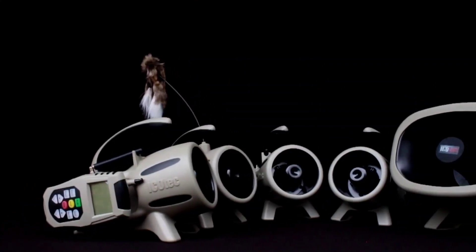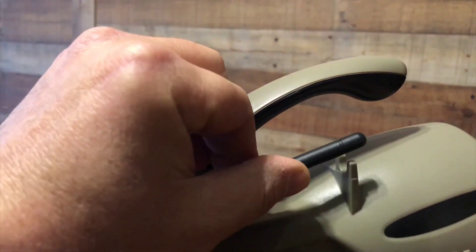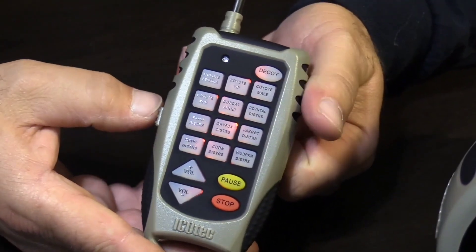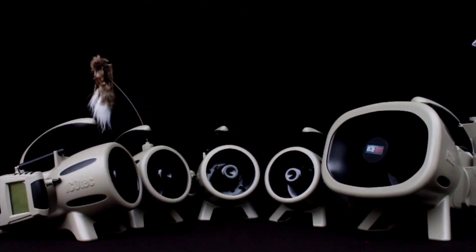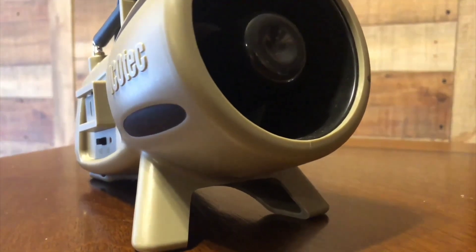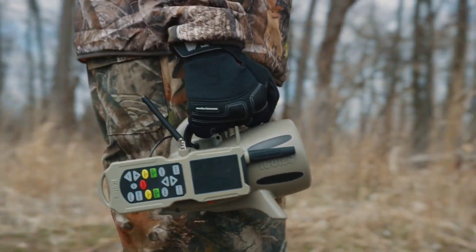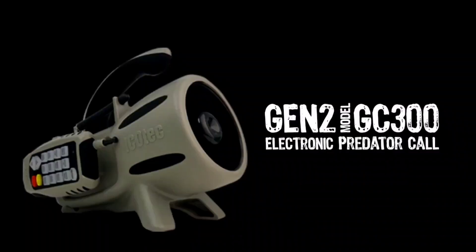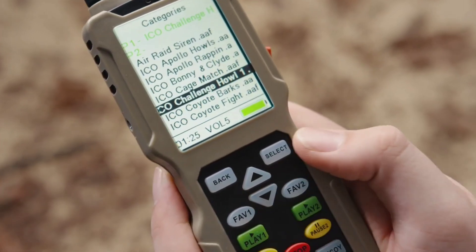Similarly, the Gen 2 GC300 model stands up to the expectations, with an improved handle design that facilitates its suspension from tree branches. The remote control comes with illuminated buttons which make night hunting easy. Furthermore, the 15-watt speaker ensures that the sounds emitted are loud and clear enough to be convincing to animals, even at close range. The Gen 2 GC300 is priced at $100, and the upgraded Nomad Plus is available at $290.